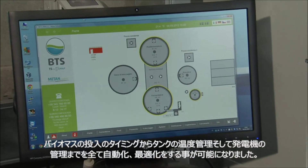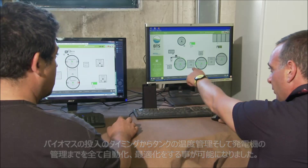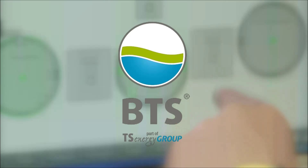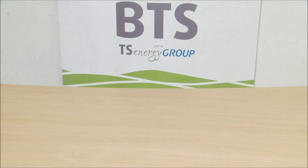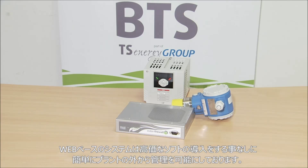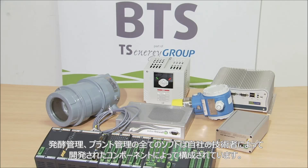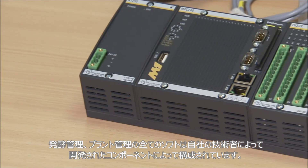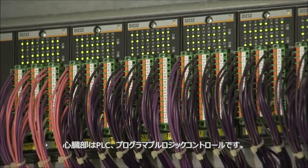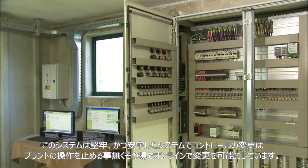The web-based facility account saves purchasing expensive software components and provides secure access even from outside the facility. Meson control, the facility control system, consists of a number of individual components developed by our automation experts. The centerpiece is the stored program control, SPC for short. This system is hard-wearing and robust, and changes to the control can be made either on-site or online without interrupting operations at the plant.